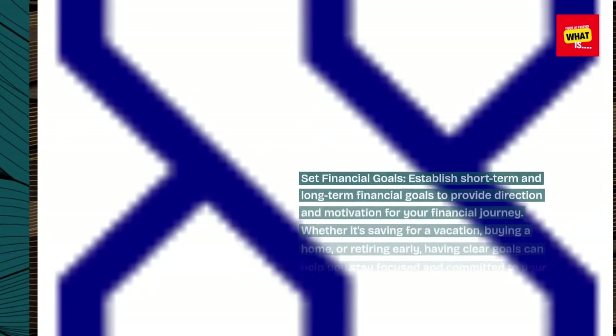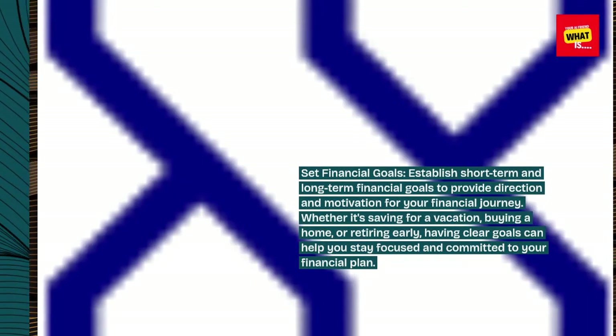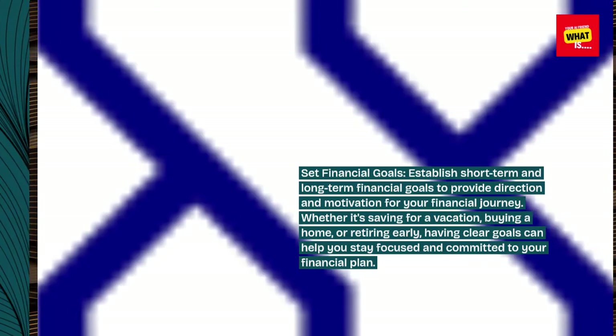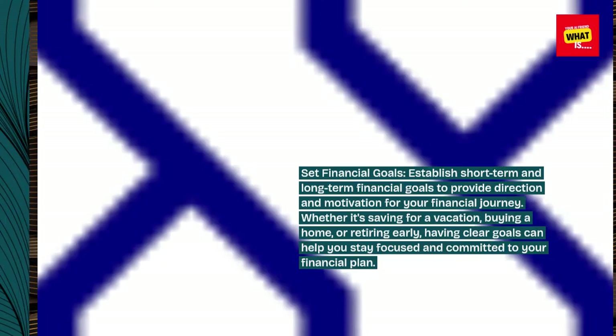Set financial goals. Establish short-term and long-term financial goals to provide direction and motivation for your financial journey. Whether it's saving for a vacation, buying a home, or retiring early, having clear goals can help you stay focused and committed to your financial plan.